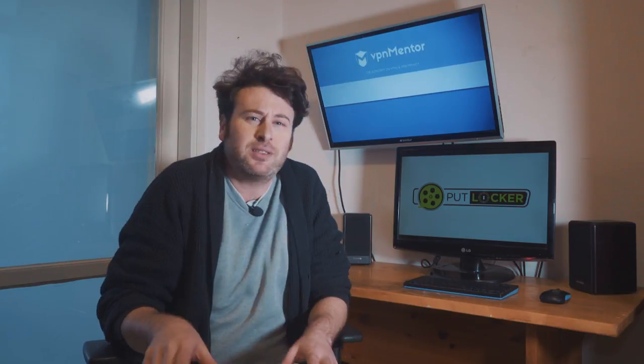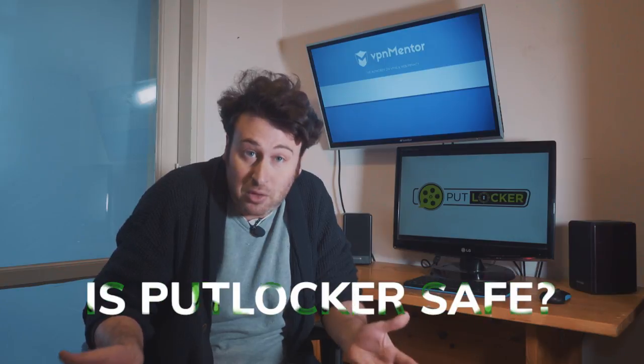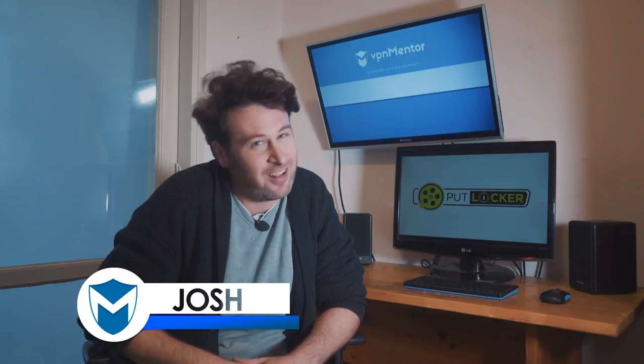So the other day I was watching something on PutLocker when suddenly... Okay, maybe it didn't happen like that. But still, a lot of people have been asking me, is PutLocker safe to use? I'm Josh from VPN Mentor and let's find out.